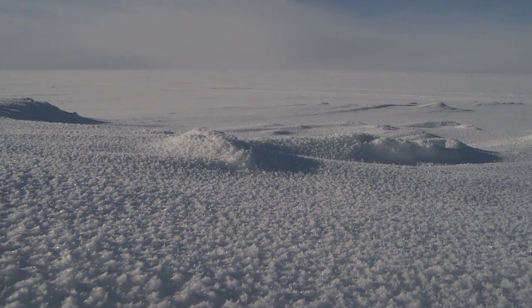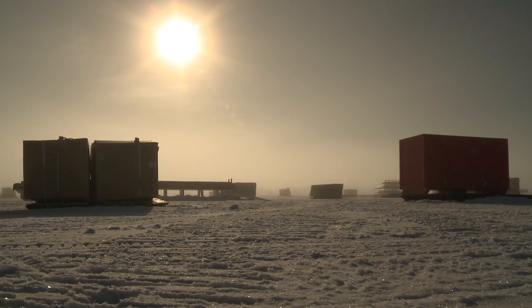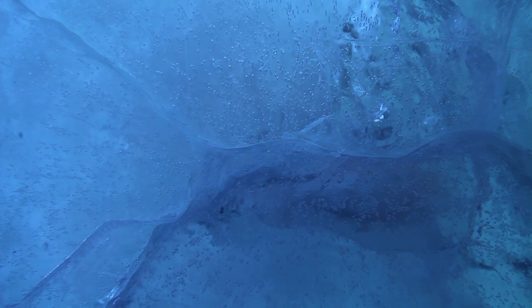It snows about two feet at WAIS Divide each year, and it's so cold there that the snow never melts. As it accumulates, the layers compress one another, and eventually the weight of layer upon layer compacts the older snow so much that it becomes solid ice. During this transformation, pockets of air between the snow crystals become trapped as tiny bubbles.